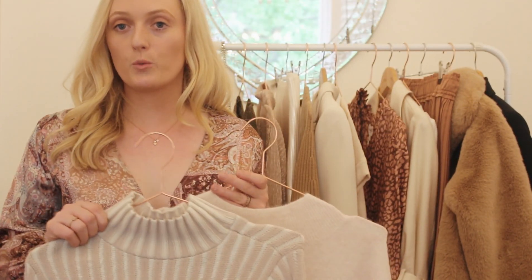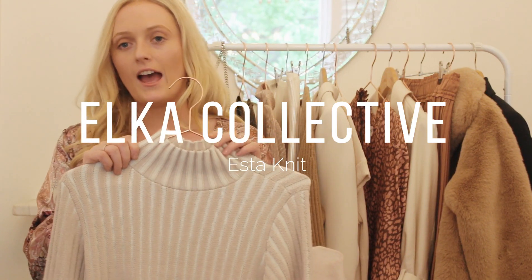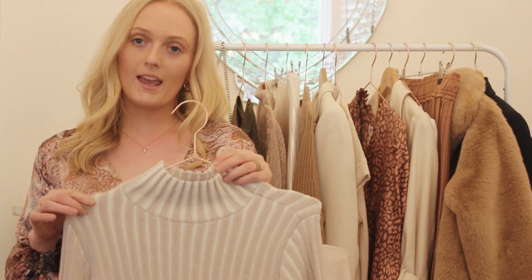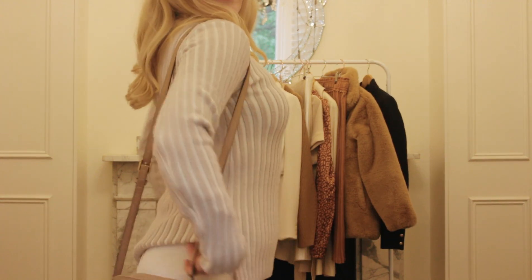Another option for your winter sweater is this beautiful one from Alka Collective. Adding some stripe into your wardrobe gives it another dimension. This one is made from cashmere and lambswool, which won't be as itchy.